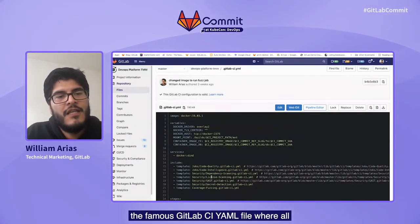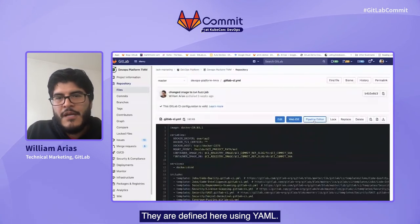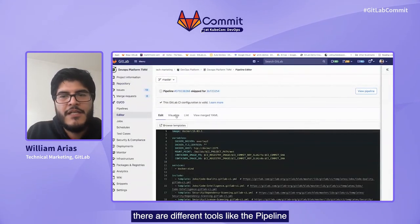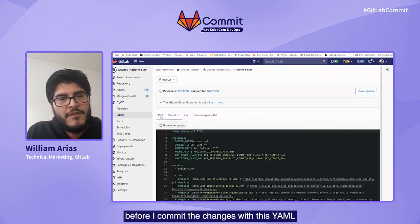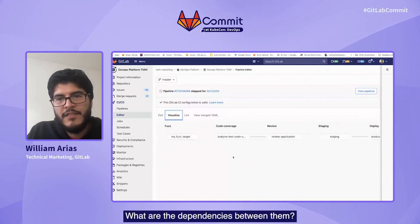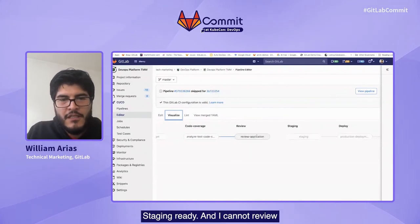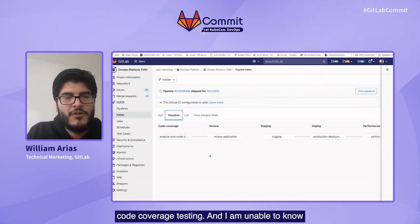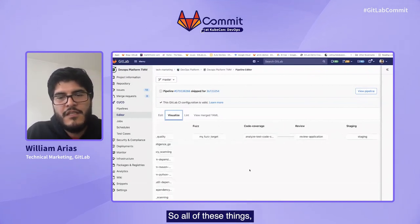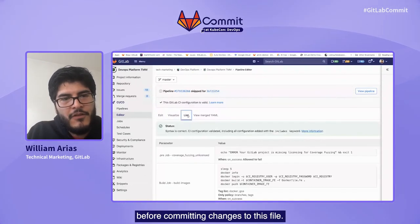All of this automation can be attributed to the GitLab CI YAML file, where all the things you saw in the visual representation of stages are defined using YAML. In order to reduce the barrier of adoption to try these things, there are different tools like the pipeline editor, where before I commit changes to this YAML file, I can have a view of how the different stages will look like and what the dependencies between them are. For example, I cannot deploy to production if I don't have staging ready, and I cannot review my application if I didn't first do code coverage testing. All of this visual representation is expressed in the YAML file, and I can have access to it before committing changes.